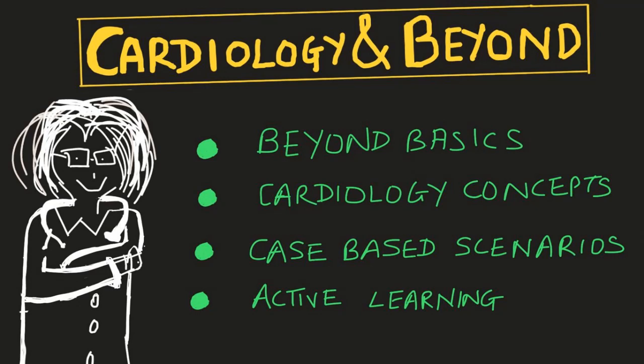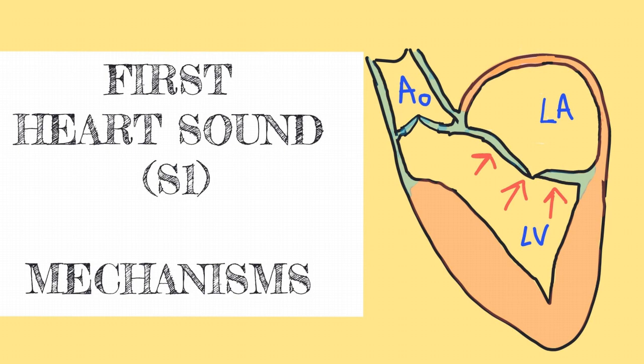Hi, welcome to my channel, Cardiology and Beyond. I am Dr. Sonali, an interventional cardiologist from India. Today's video is going to be on the mechanisms of the first heart sound, S1.